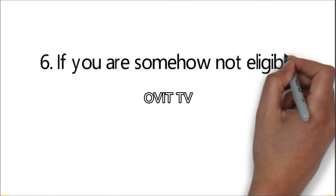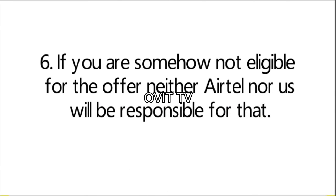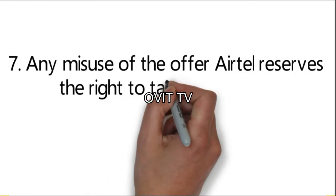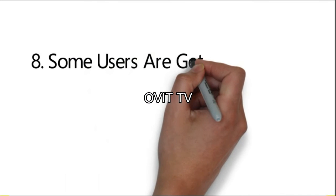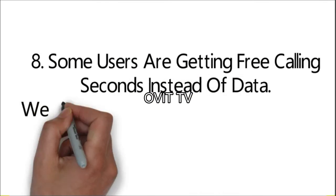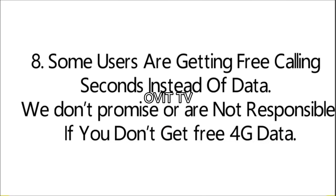6. If you are somehow not eligible for the offer, neither Airtel nor we will be responsible for that. 7. Any misuse of the offer — Airtel reserves the right to take legal action against specific customers. 8. Some users are getting free calling seconds instead of data. We don't promise or are responsible if you don't get free 4G data.